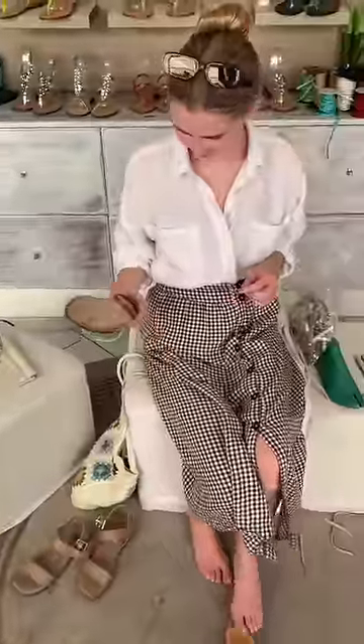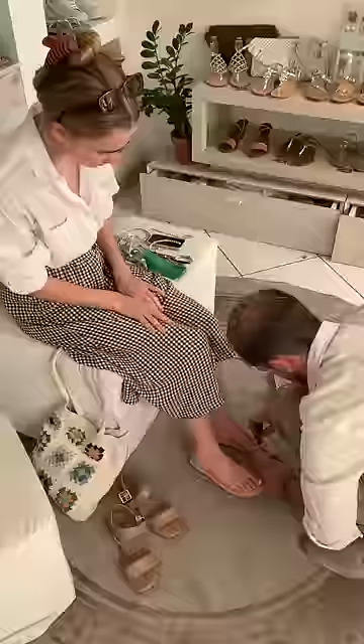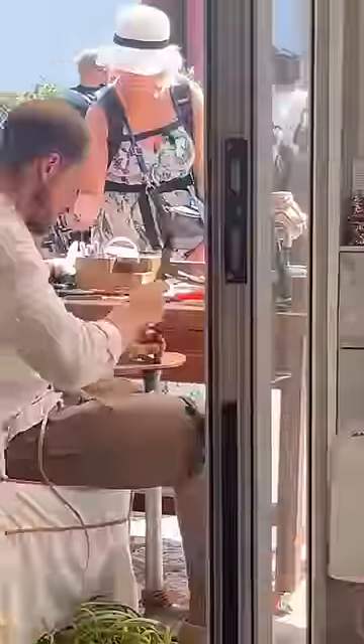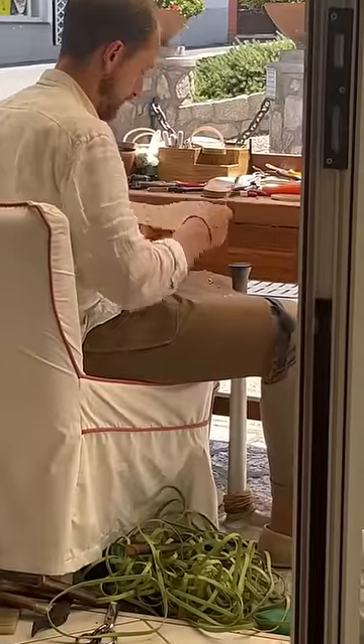Just because I liked everything, I didn't know what to choose. I decided on this intricate strappy design. My feet are really narrow, so sometimes when I'm shopping for sandals they won't fit right, so I thought this was the perfect time to try something intricate.